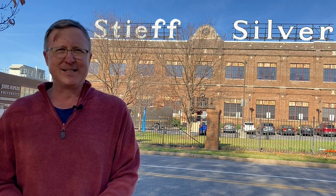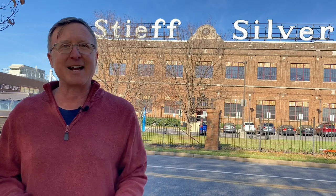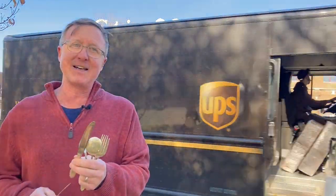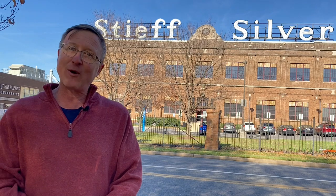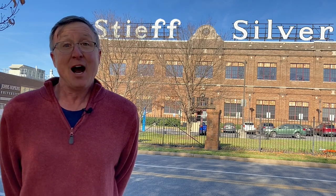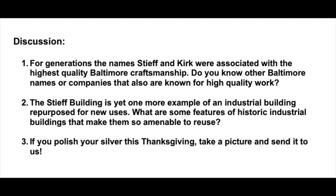I unfortunately don't have any Steiff Silver or Kirk Silver, but I do have a silverware set that my mother gave me, and I'm going to polish it up. It's got an enormous number of things in it — not just one fork per place setting, but two; not one but two spoons; and not just one knife but a second knife — this little guy — and I'm pretty sure that's just for butter. I'm not sure what we're going to eat for Thanksgiving, but even if it's just macaroni and cheese, we are going to have a sparkling dinner table to serve it on. All right, I hope you have a good one. Thanks so much, and we'll see you next time.